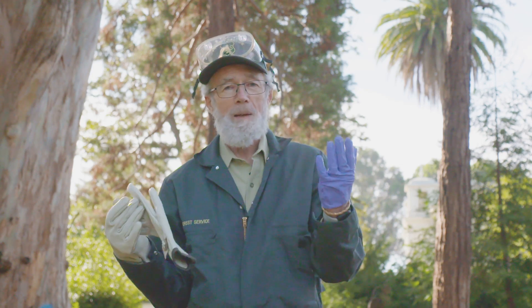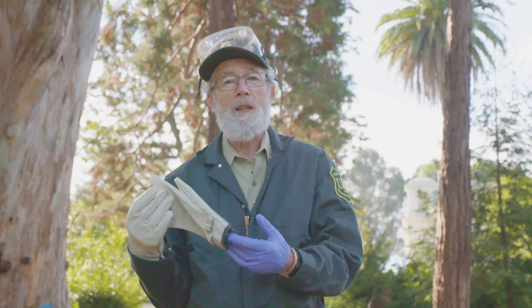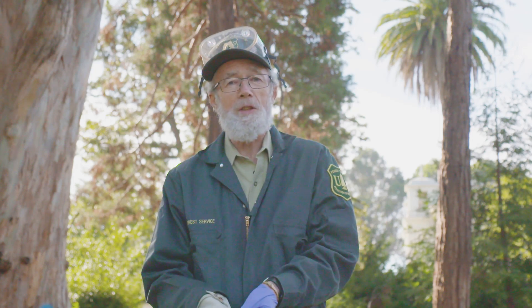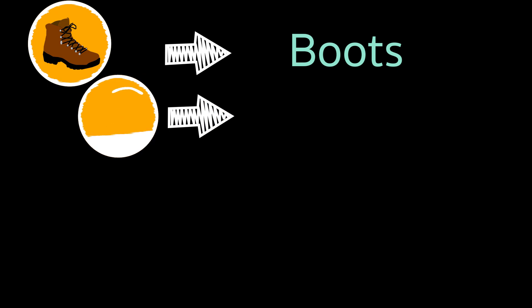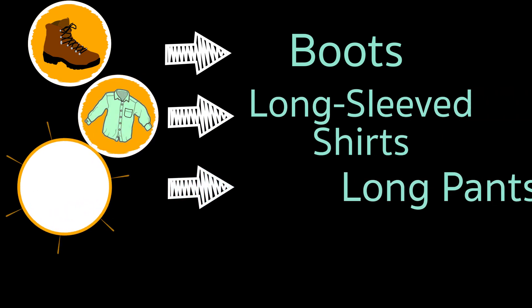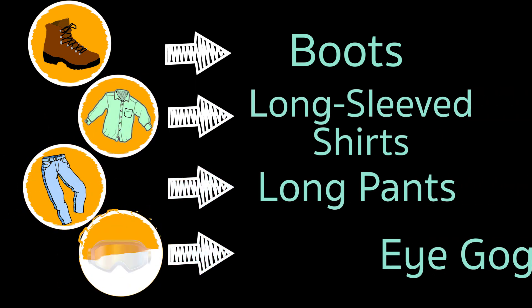However, I'm cheating — I'm wearing approved gloves underneath my leather gloves. The other PPE that you must wear are boots, long sleeve shirts, pants, and eye goggles.